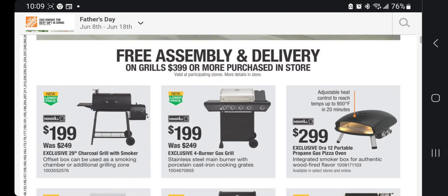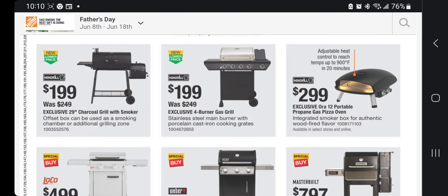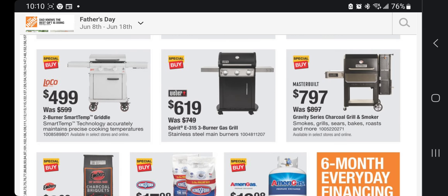Let us know in the comments if you use something like that. We've got the classic style charcoal grill for $199 — I looked at it in the store, it feels a little flimsy but decent. With inflation, it's actually a pretty good deal. Exclusive 29-inch charcoal grill with smoker for $199, exclusive four-burner gas grill for $199, exclusive portable gas pizza oven for $299, two-burner smart temp griddle for $499, E315 three-burner gas grill for $619.